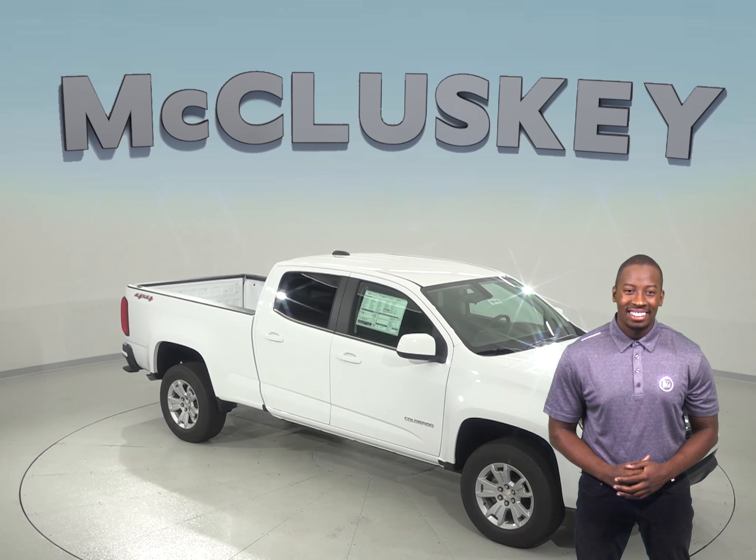In a test from 70 miles per hour to zero, the Chevrolet Colorado stops at a much shorter distance than the Honda Ridgeline — 21 feet shorter. That difference can prevent an accident.